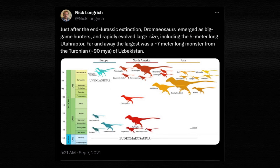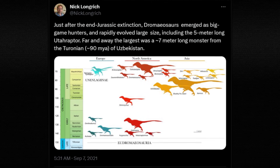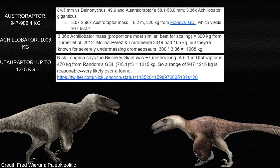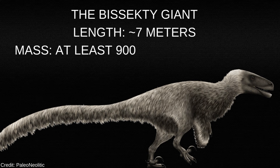Paleontologist Nick Longrich stated it to be 7m long, compared to Utahraptor's 5.1m. Scaling up Utahraptor gives an astonishing 1,200 to 1,500kg — well over a ton. That will serve as a good high-end estimate. So we have a dromaeosaurid that was at least 900kg, and probably higher, but it wasn't alone.